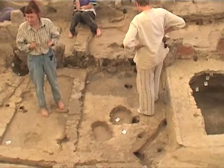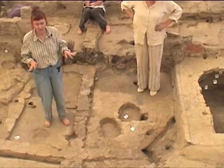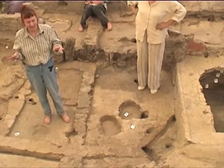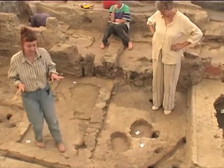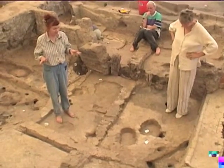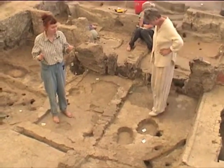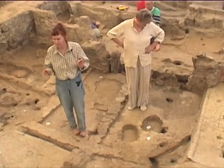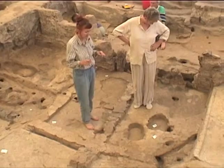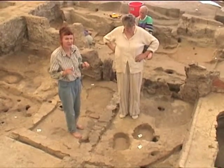The reason we decided to stop at this level and do all this elaborate filming is that we still have features and floors from the late level, Level D, and we have already exposed some floors from Level C, which is below D. We can see in various pits that we have Levels B and A as well, so we want to film this to capture as much as possible of Level D features and their relationship to C features before we go further down.